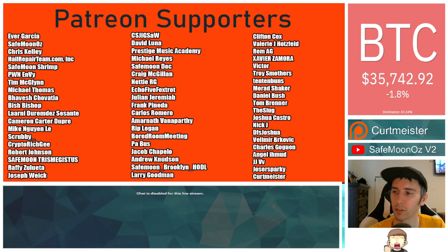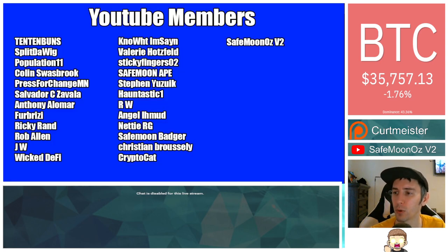Thank you to our Patreon supporters. A double shout out thank you to Xavier Zamora, Victor, Troy Smothers, and 1010Buns for being higher level patrons. It is greatly appreciated. You can join that for as little as $1 a month — there is a link in the description. Thank you also to our YouTube members. If you'd like to join that, you can simply click the join button down below.